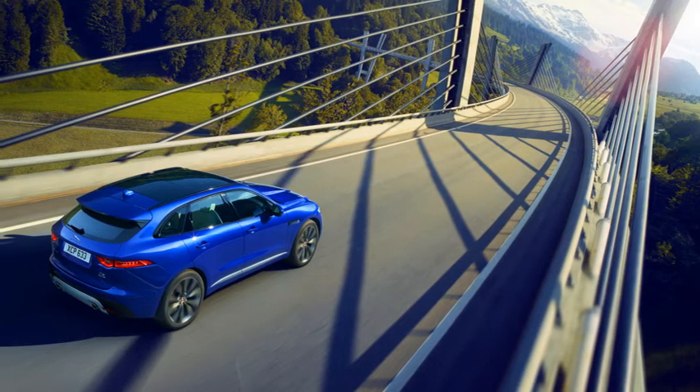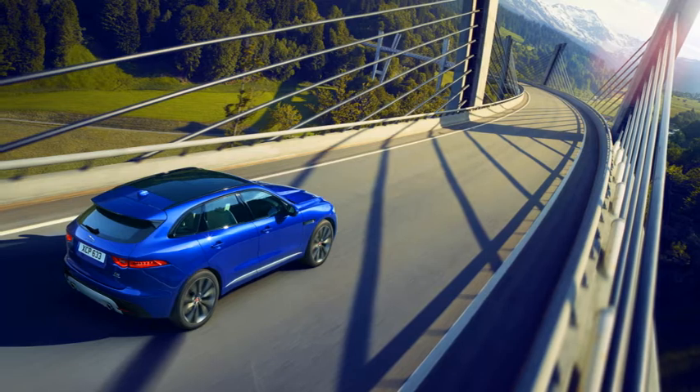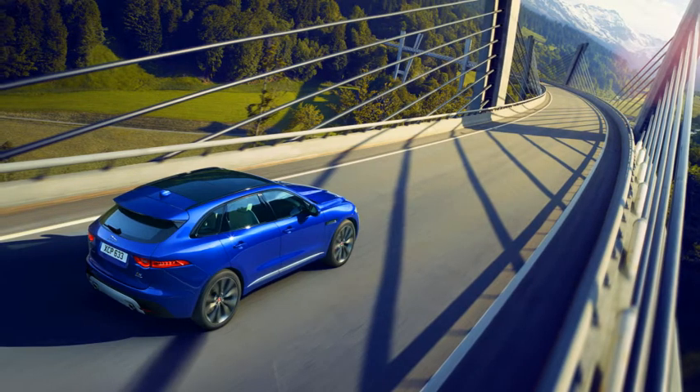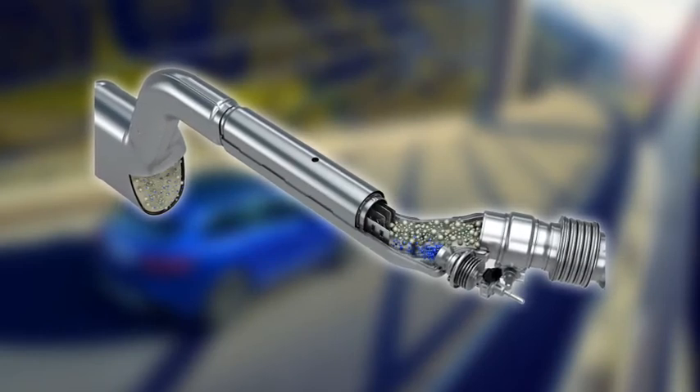DEF may also be known as AdBlue, AUS32, or AALA32. DEF is a non-toxic liquid containing urea and demineralised water. It is drawn into the exhaust system of your vehicle from a tank.